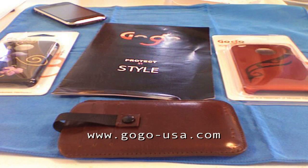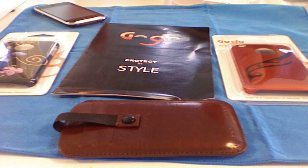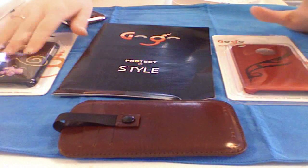Hey everyone, it's Ashley3G and I just wanted to introduce you to a new friend of mine, GoGo. They're a case company and I'll start off by doing a tour of their website and their vast catalog, and then we'll take a look at the cases they sent to me for review.